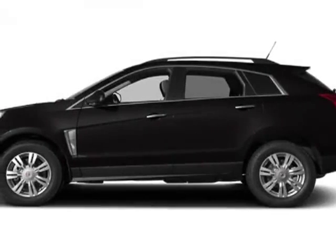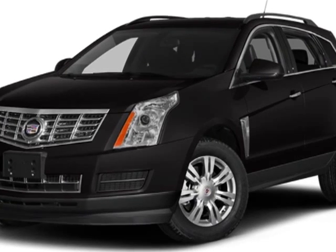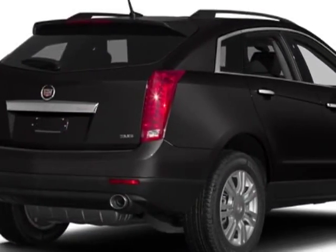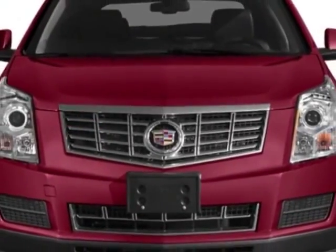Check out this new 2013 Cadillac SRX. For your protection, this vehicle has a full factory warranty. This vehicle gets an estimated 17 miles per gallon in the city and an estimated 24 on the highway.